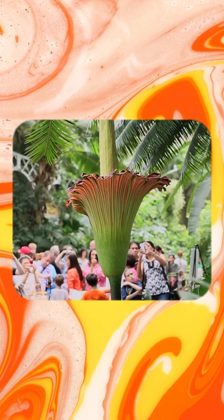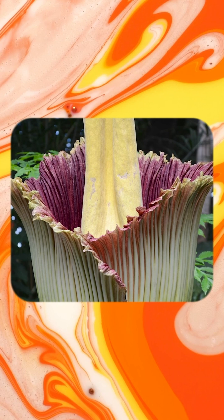But here's the kicker: the corpse lily is incredibly rare and hard to find. It takes months to grow, blooms for just a few days, and then dies.